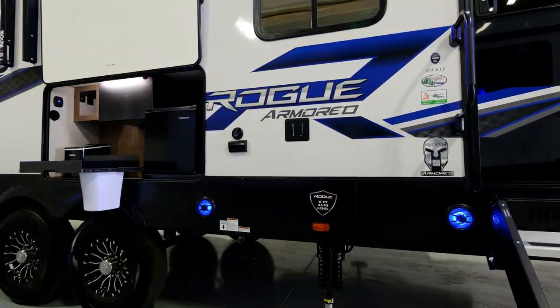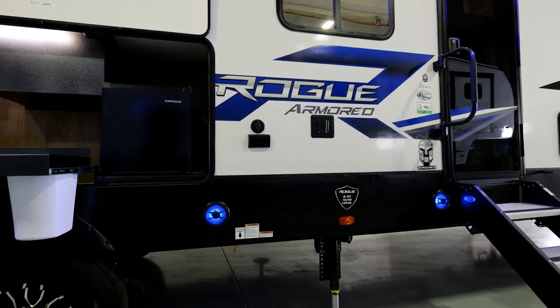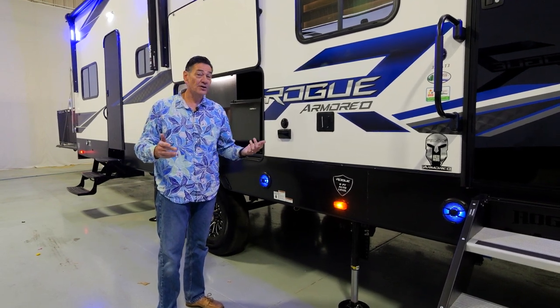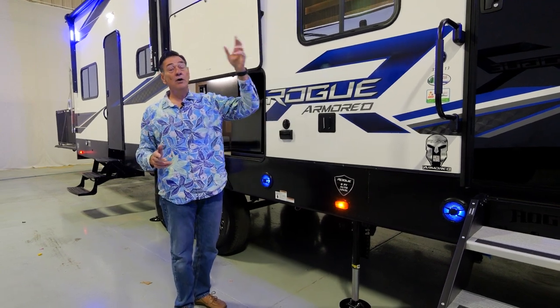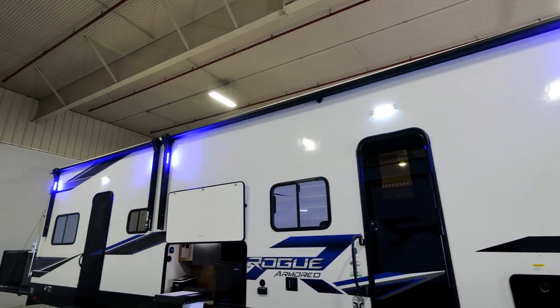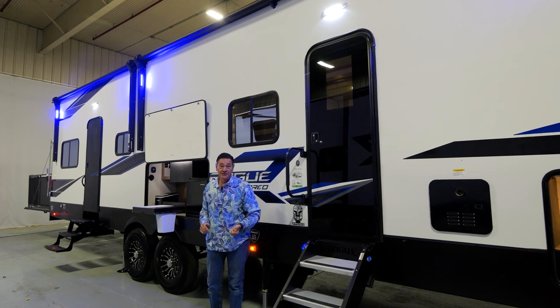This is where your television would hook up — the receiver for the outside TV. Your TV inside, you can use the same mount, bring it out, pop it right on here, and be able to watch the game or the race out underneath the awning. Speaking of awnings, there are always two awnings on every Rogue Armored product. It starts up there and goes all the way to the back of the coach — you've got well over 30 feet of awning and entertainment space on this coach.